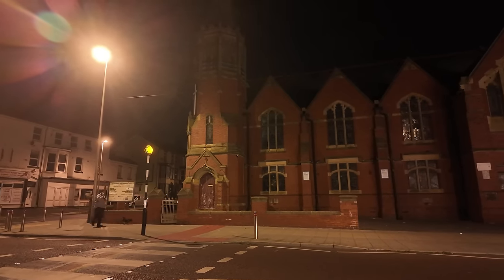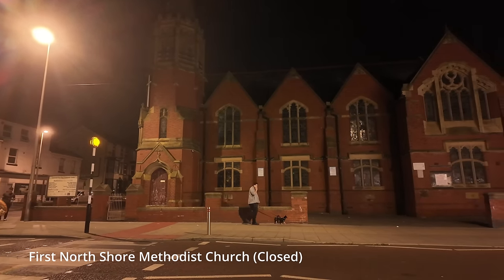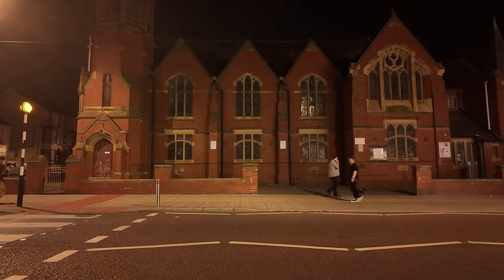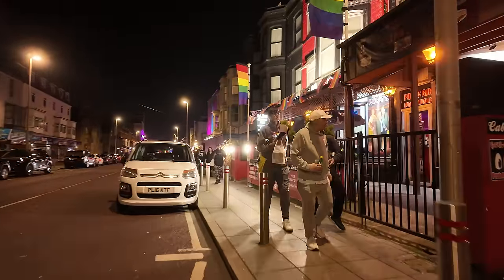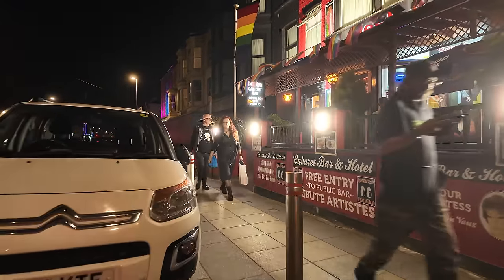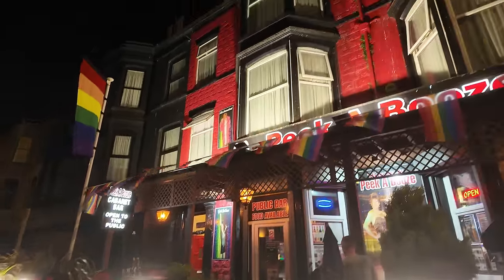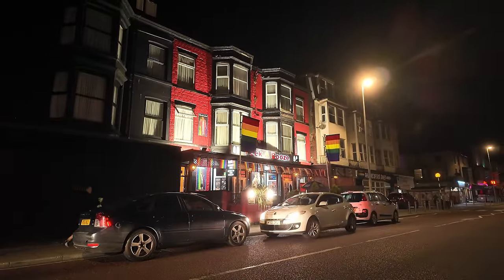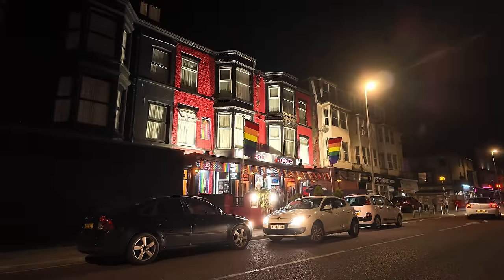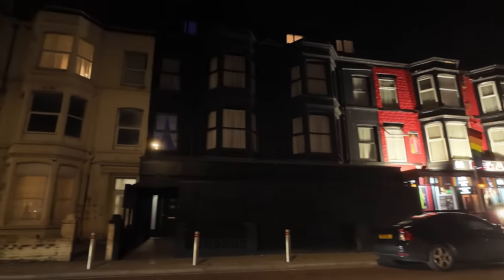We've got this church over the road - it's one of two big churches along here. It's now called the Claremont First Step Community Centre. It is a pretty big church - I wonder what it's like inside. We'll make our way along. We are just going past Peekaboo's. It's banging in there. I've just nipped across the road to show you Peekaboo's - it looks like a really big building. I know someone who sings in there sometimes. That's Peekaboo's.